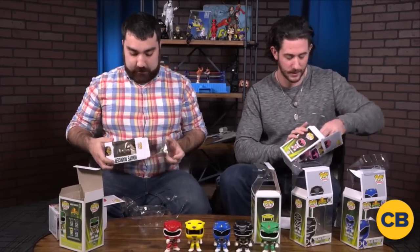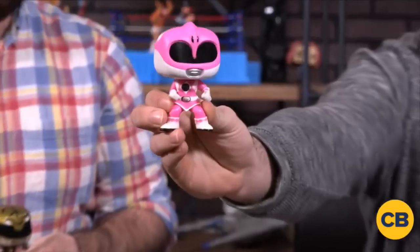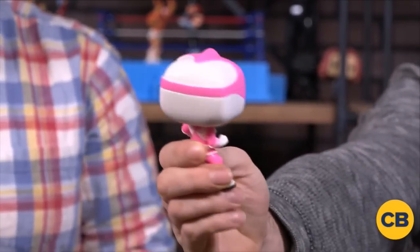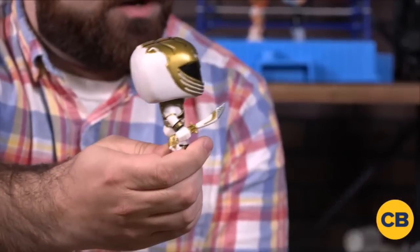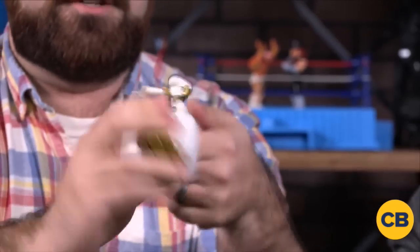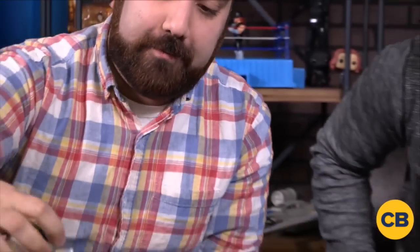We've got two more to open up here, and then we're going to tell you how you can win these. What was the name of the original Red Ranger? Jason. Mm-hmm. Pink Ranger — check that out. Her pose is a little different, it's like a Yondu moment there. It's pretty cool. And then of course we've got the White Ranger. Do you know the name of the White Ranger's sword? Saba. If you turn it upside down you can see his face right there. The White Tiger's sword.